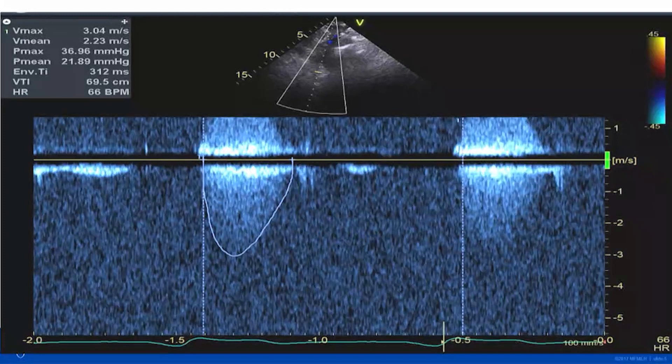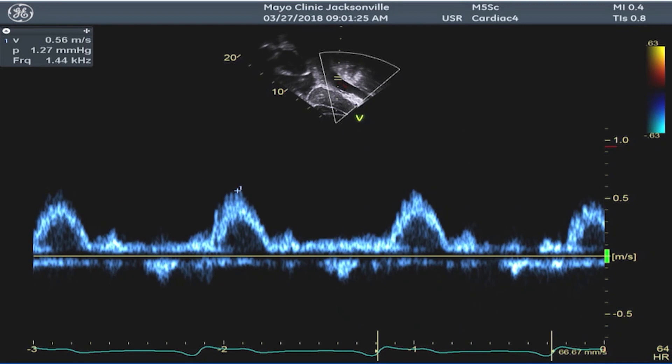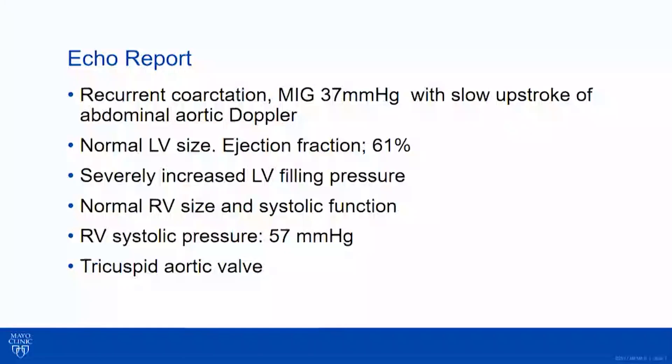She's got a fairly high velocity going through the descending thoracic aorta — about three meters per second. The abdominal aortic Doppler is key when evaluating a patient with coarctation. The upstroke is a bit slurred — it should be really straight up and down. We don't see a lot of diastolic forward flow, which is the hallmark you're looking for: that sawtooth pattern. This is not completely normal.